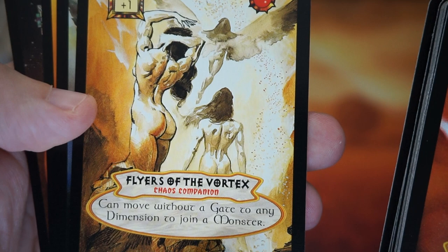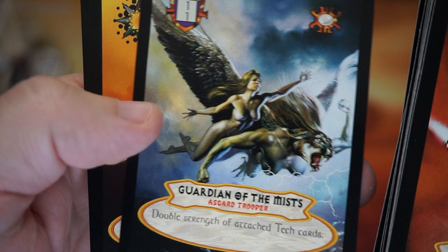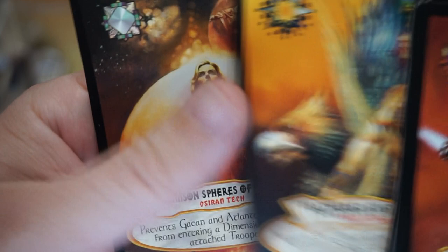Leviathan of Taz. Flyers of the Vortex — I wonder if they ever did any Magic art, Vallejo and Julie. Guardians of the Mist. Feathered Mistress. Crimson Spheres.